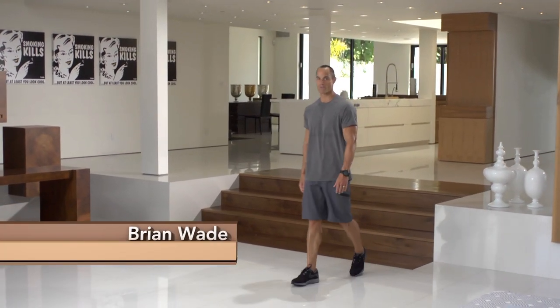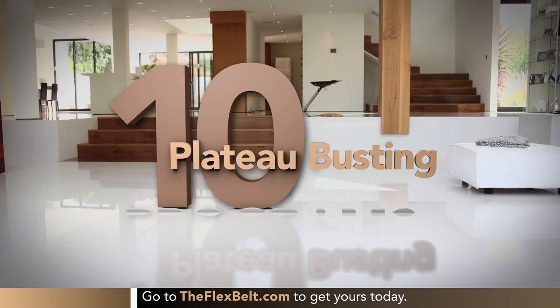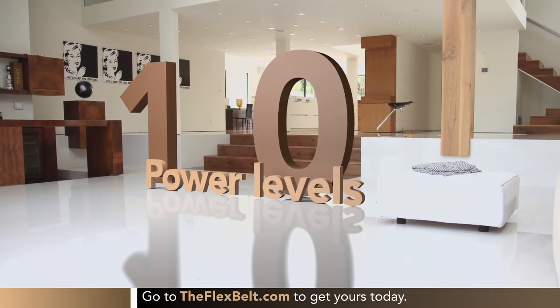It's been over a decade since the original Flex Belt was introduced and became an international fitness phenomenon. Today, it's loved by over 2 million people around the world, and we're here to celebrate. The best way to do that is by introducing you to the brand new Flex Belt. The design is simpler and more comfortable with 10 plateau-busting programs, and if you thought 100 power levels was cool, this Flex Belt has 150.